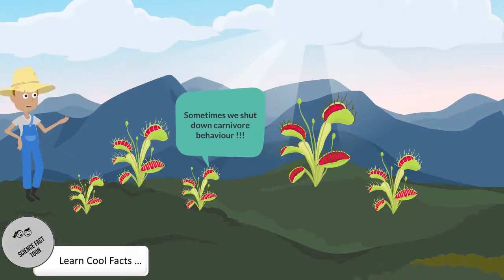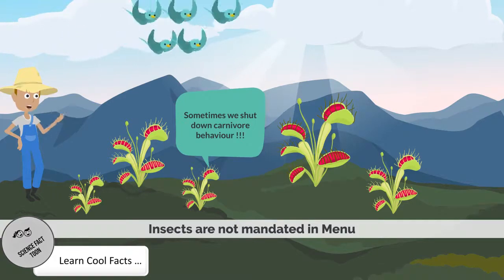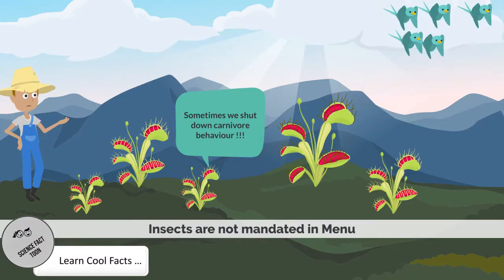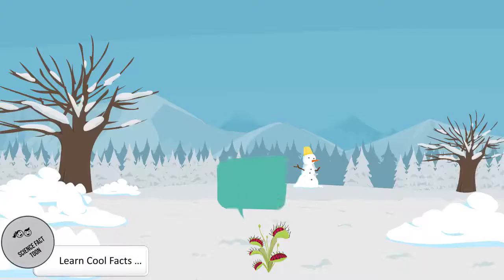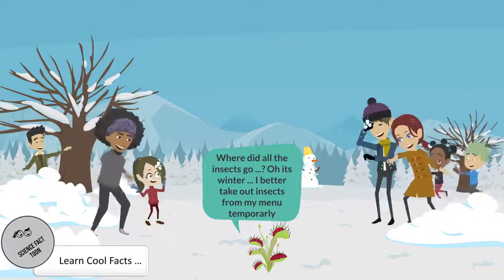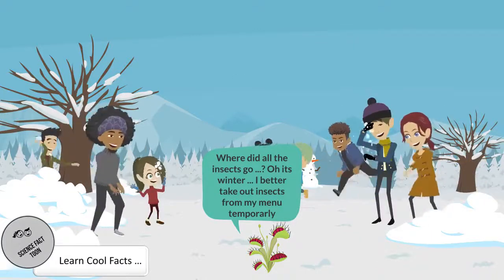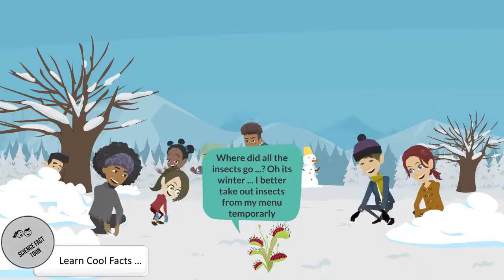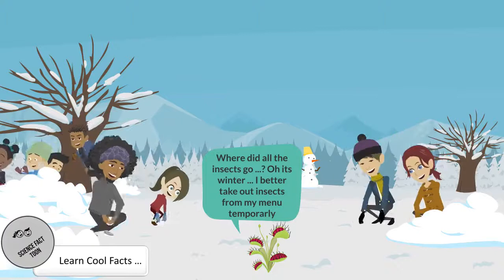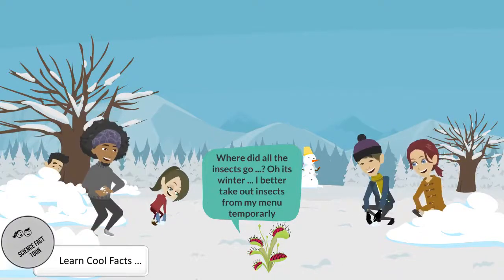A carnivorous plant that catches no insect at all will not die, although it may have impaired growth. Instead, the plant uses its green leaves for photosynthesis. Some carnivorous plants give up carnivory behavior in two situations: one, winter season when there are no insects; and two, when the soil is nutrient-rich. During this off-season time, carnivorous plants develop non-carnivorous leaves and use them for photosynthesis.